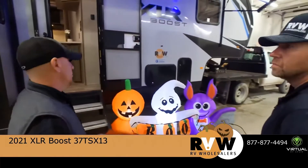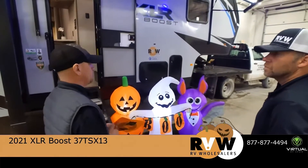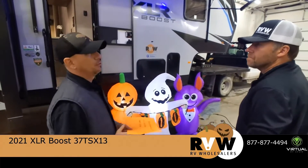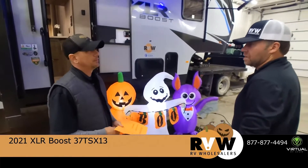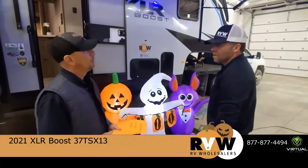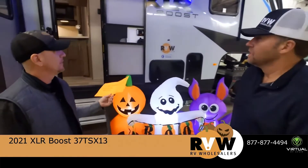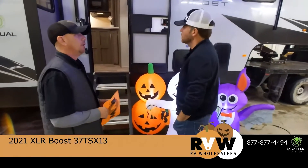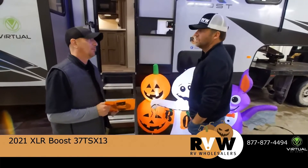And just the storage — they maximize the complete amount of storage that they possibly can in this. On a toy hauler that's important because you lose a lot of living space. So they've already thought about that and said, let's take care of them in the other ways. I know they're looking for storage some other way. They do it. And when we get in here, you'll see why I say that.